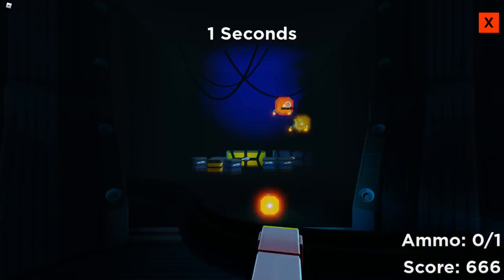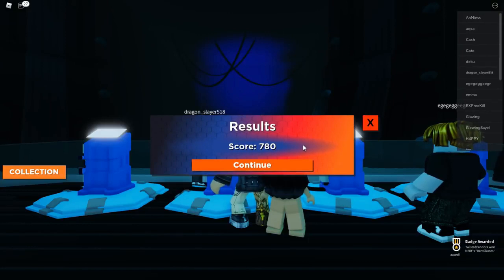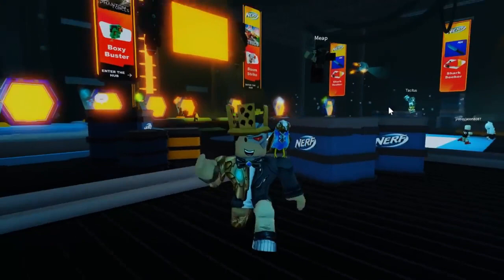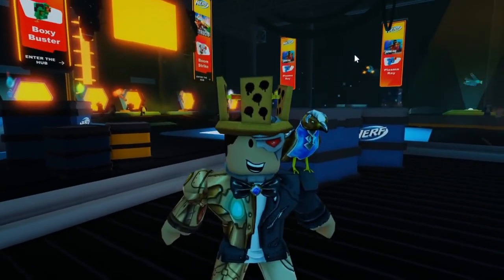Nerf Hub merges physical and digital elements to deliver an action-packed, immersive experience. As you continue to play, you can teleport to some of the most popular experiences, including Adopt Me, Arsenal, Jailbreak, Mad City, Murder Mystery 2, Phantom Forces, and Spruce.